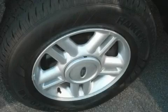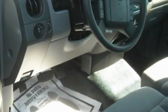The steadfast six-cylinder engine, connected to a smooth shifting automatic transmission, has the torque and power that you need to get the job done. Stop by today and test drive this truck for yourself.